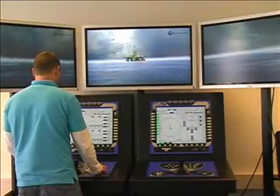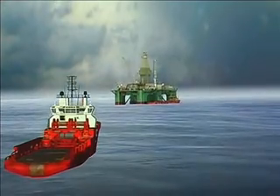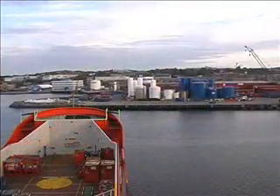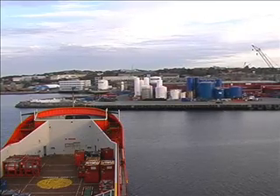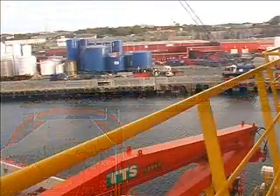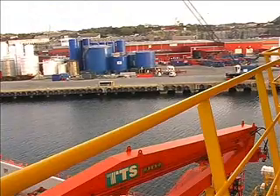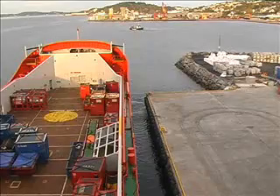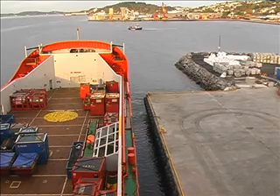Dynamic positioning was first used in the 1960s and has since then been improved and modified to better suit the emerging offshore and oil industry. The system is today used on rigs designed for drilling, production vessels, diving and ROV vessels, pipe laying vessels, in addition to standby and supply vessels.